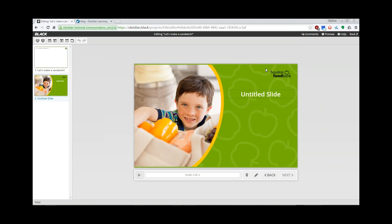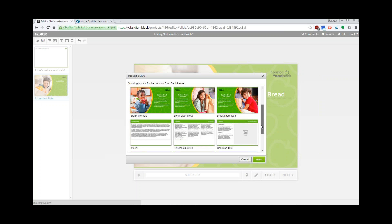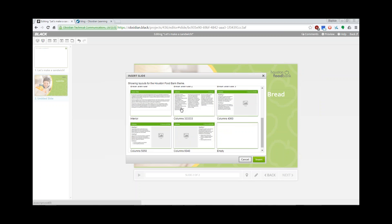So back to the demo — since we're making a sandwich, I'm going to add another content slide. We have different configurations: three column, a 50-50, a two column layout, 60-40, and an empty one that allows you to put whatever kind of content you'd like.